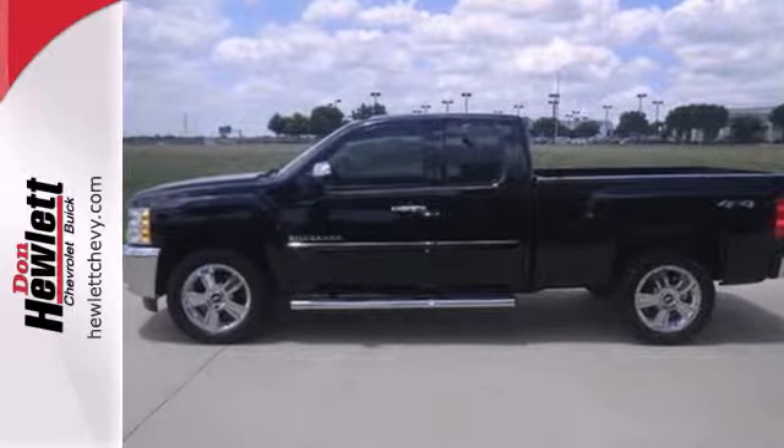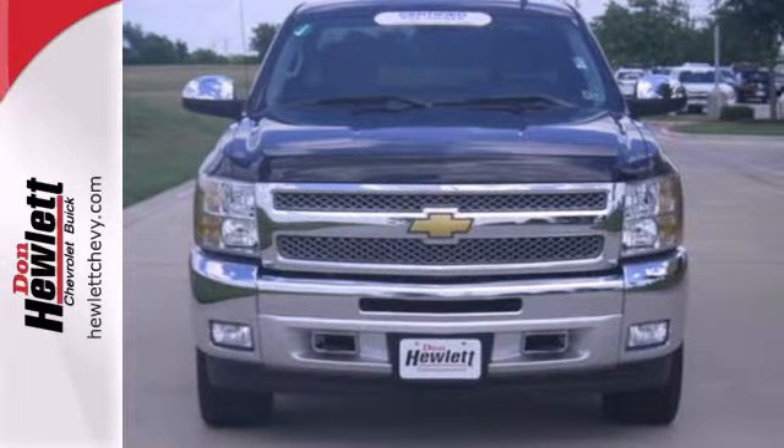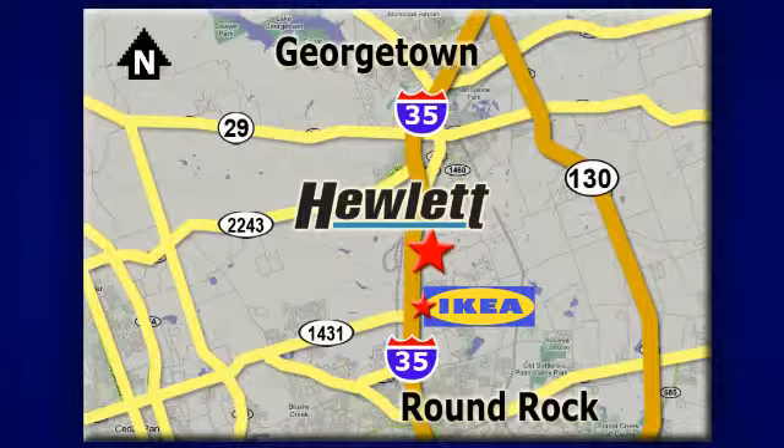The confident handling of this truck will exceed your expectations. Stop in today. At Don Hewlett Chevrolet Buick, we make it easy. We are conveniently located at 7601 South I-35 in Georgetown, Texas.